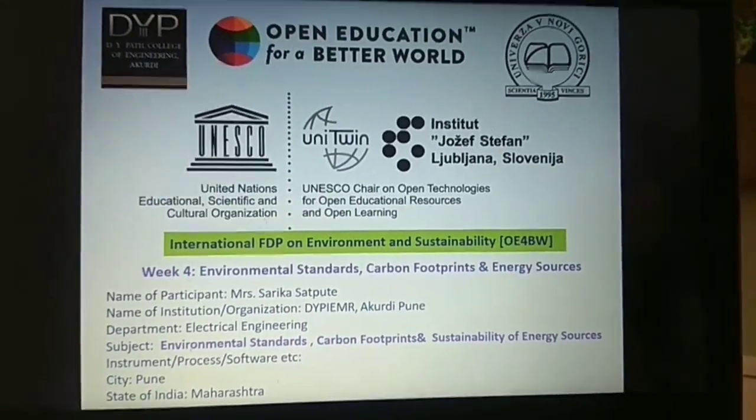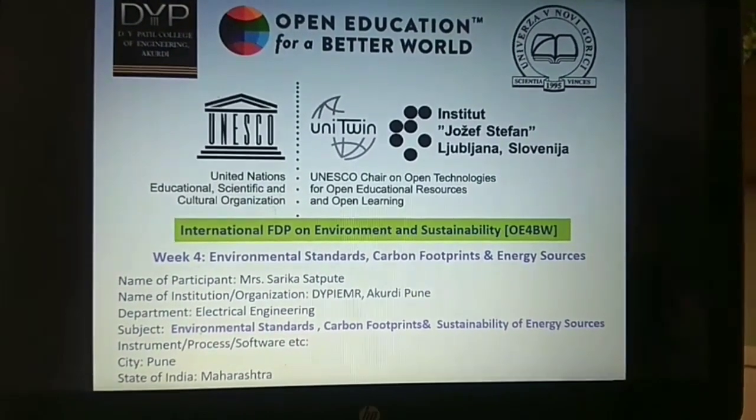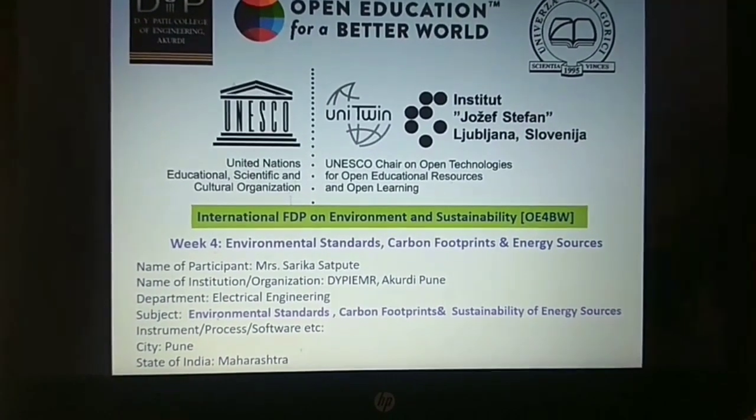Hello everyone, I am Mrs. Sarika Satpute, working in the Electrical Engineering Department of Dr. D.Y. Patil Institute of Engineering Management and Research, Akurdi, Pune.